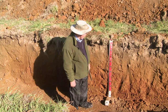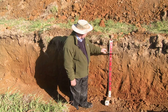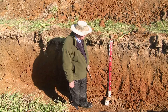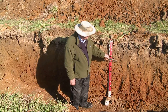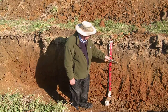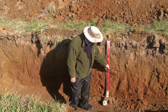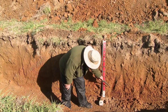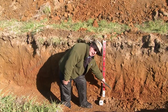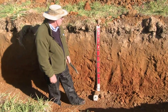Looking at this profile, we can see a topsoil going roughly down to about 20 centimetres. We've got a gradation in colour between the brown and the orangey colour, then we get into this clay matrix with red mottling, and further down the red mottling continues but the background colour tends to go a bit paler.